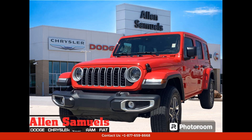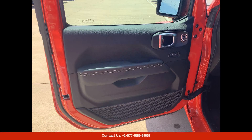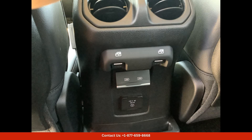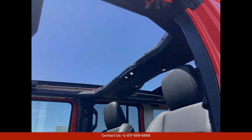The Firecracker Red Clearcoat 2024 Jeep Wrangler Sahara in Waco, Texas is a stunning and powerful SUV that combines rugged off-road capability with sleek and modern design. This particular model is finished in a vibrant Firecracker Red Clearcoat exterior paint, which not only turns heads but also provides a high level of durability and protection from the elements.